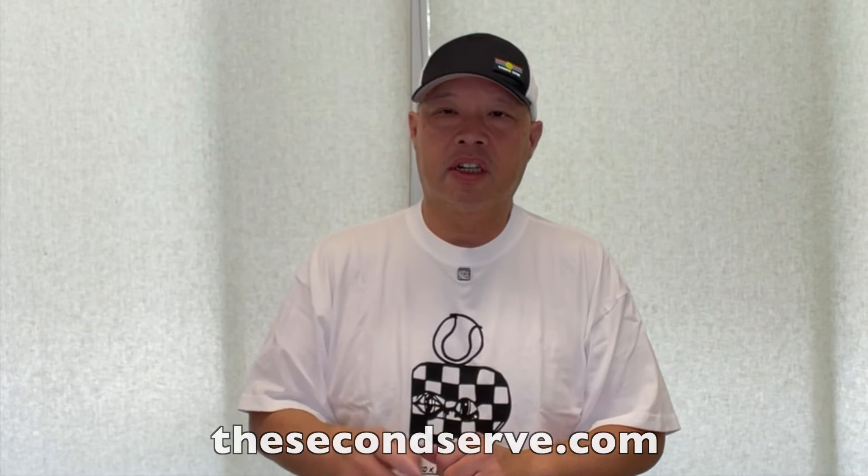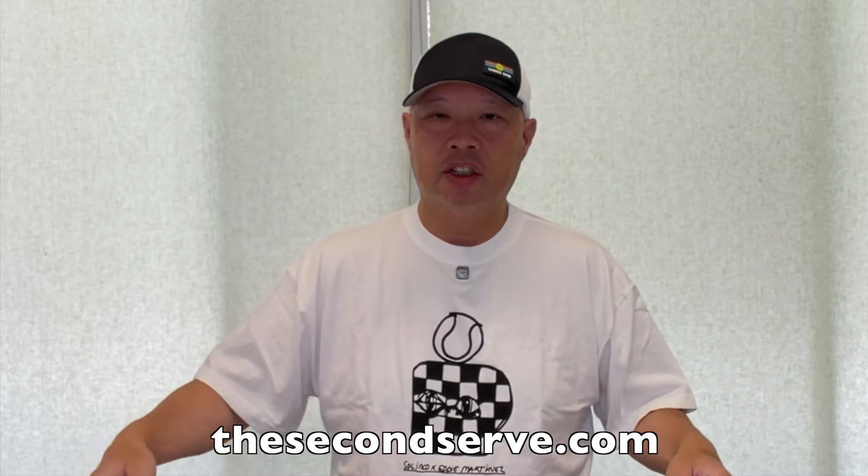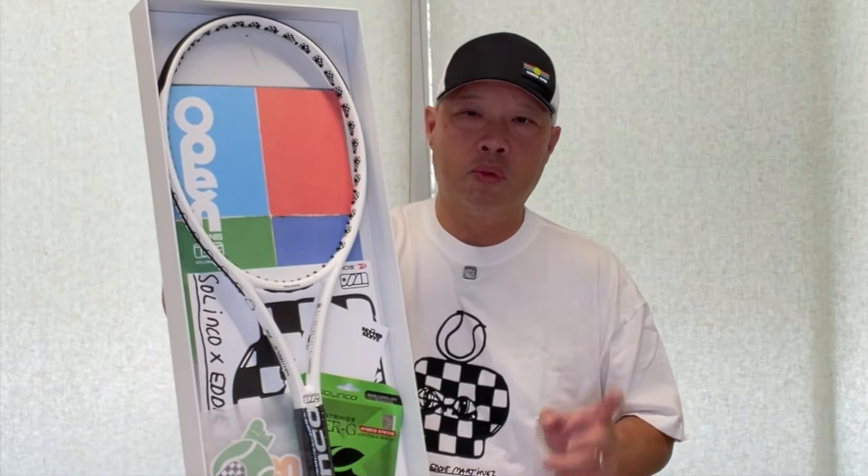Even though I really want to use it, there will be a day that I will attack this box and string it up. If you want to learn more about the Second Serve, click on the link below. Thesecondserve.com is the only place you can get this limited edition of 100 rackets — I'll make that 99 because I have one. So get yours today — limited edition, click the link below. Thanks to Eddie, thanks to Selinko, thanks to the Second Serve. Thank you for watching Tennis Spin, where we put our spin on your tennis.